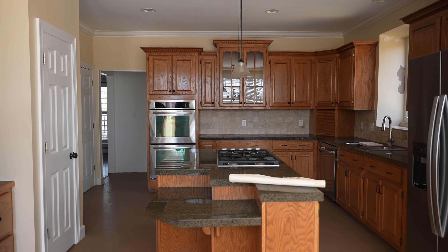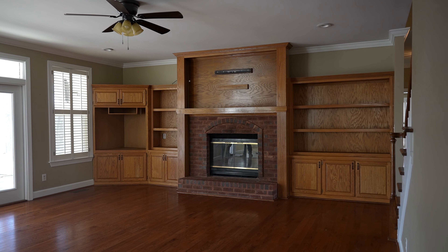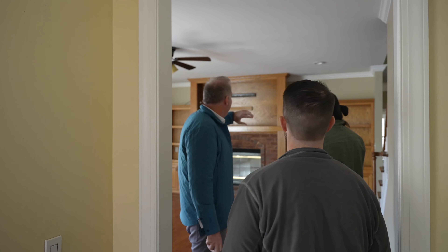So we're going to gut this kitchen and then take this wall out. Miguel, we're going to take the cabinets out and that mantle, and then we're going to see how the brick looks and then we might have a new mantle built.